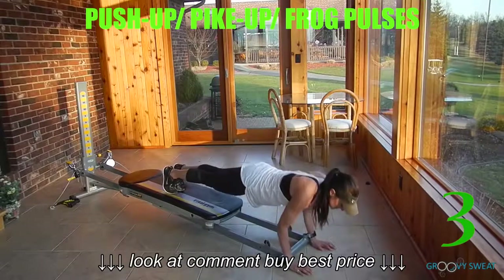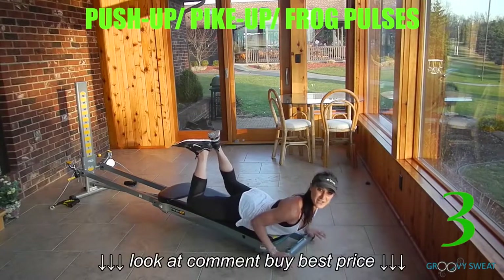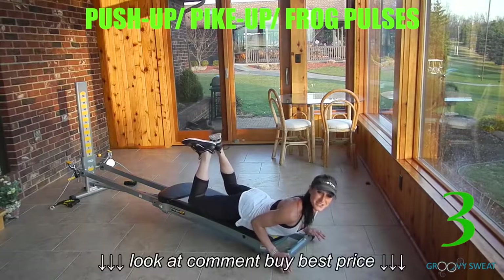Once you've done your 10 to 15 reps, you'll close the glide board, placing your hips down, bend your knees, and heels are together. Press the heels up towards the ceiling, lifting the thighs off the glide board to activate your hamstrings, glutes, and lower back.